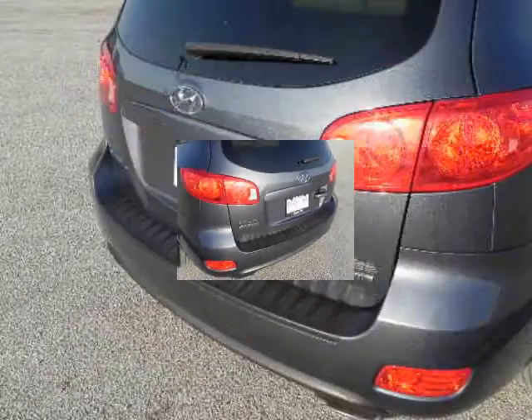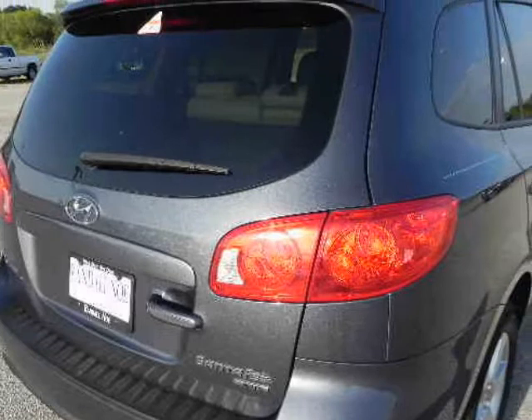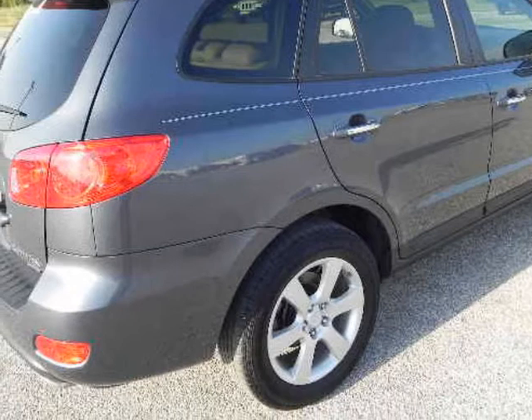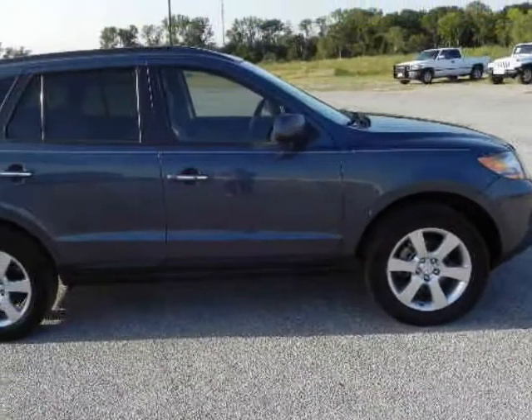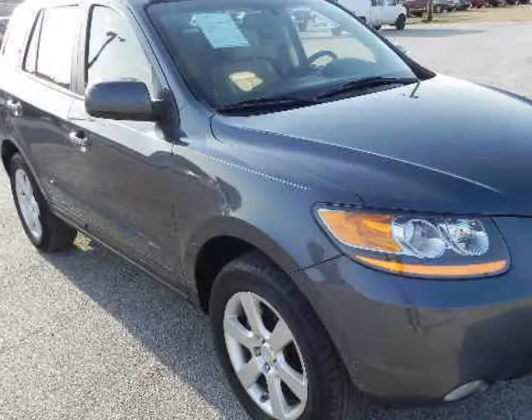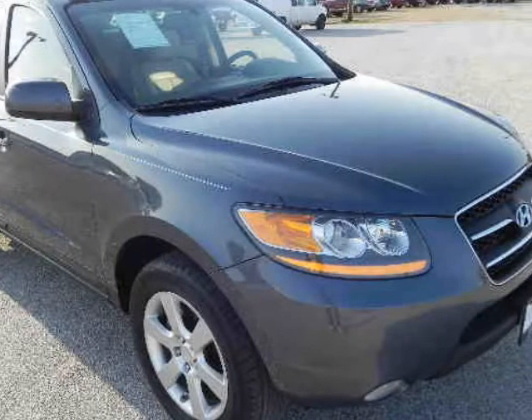Under the hood you will find the 3.3-liter 6-cylinder 24-volt MPFI dual overhead cam coupled with the automatic. Around town, the 2008 Hyundai Santa Fe compares very favorably against the Honda CR-V and Toyota Highlander, offering a choice of 6-cylinder engines at a price point where the Japanese competition only offer 4-cylinder motors.